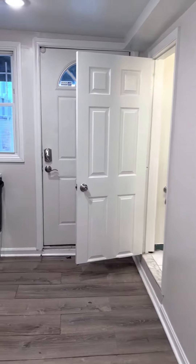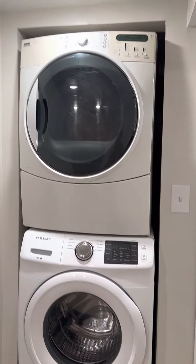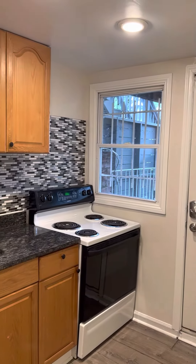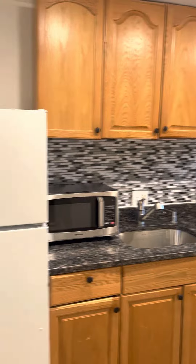In the back of the house, you have your own stackable Samsung washer-dryer, natural light from the back of the house, oven, granite countertops, cabinets, and refrigerator.